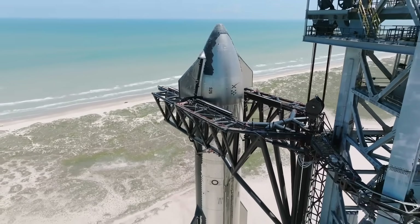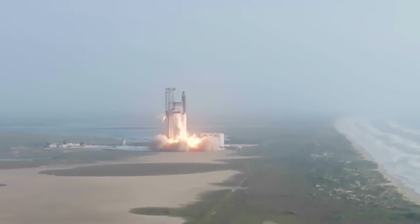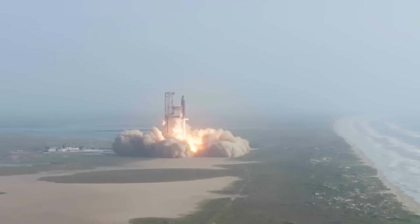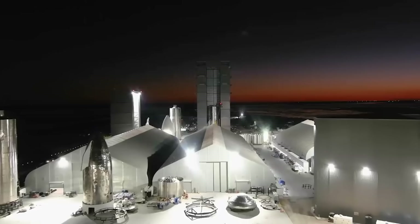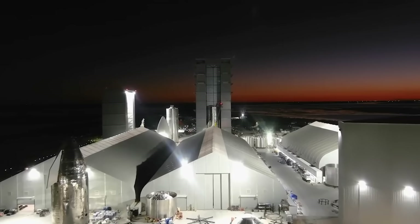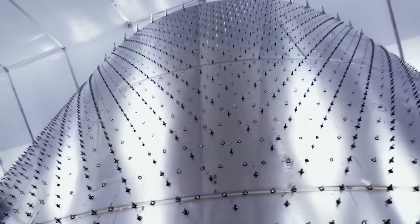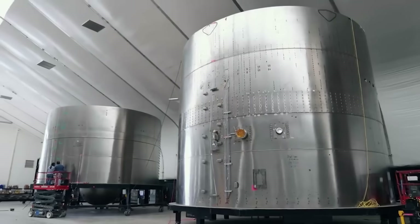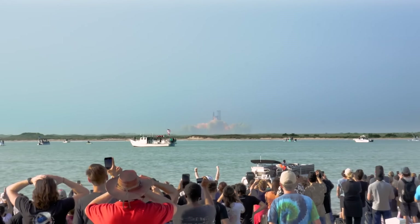Assuming the 57 completed items are enough, it begs the question of what SpaceX still needs to do before the launch. Currently, the biggest obstacle is obtaining the launch license from the FAA. Specifically, SpaceX must implement all corrective actions that impact public safety and apply for and receive a license modification from the FAA that addresses all safety, environmental, and other applicable regulatory requirements prior to the next Starship launch. Based on this statement, SpaceX is either applying for the license right now or already did days or weeks ago.